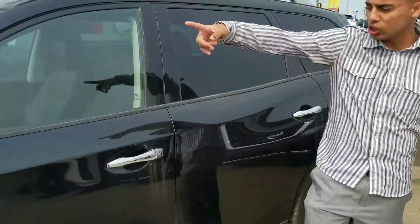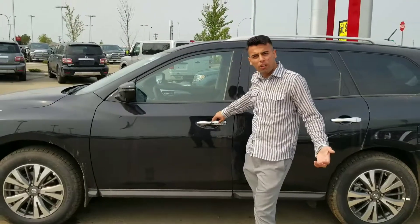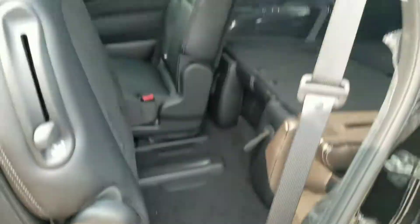Keyless entry — you have a sensor around the vehicle, so as you get close you can lock it, unlock it, whatever you'd want to do. Come in the back right here, you can see tons of space and easy access to the third row for the kids.